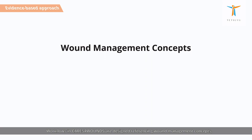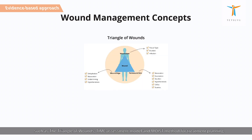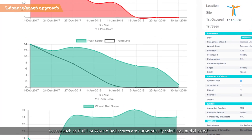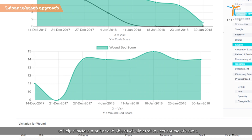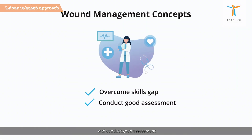Workflows in Cares for Wounds are designed referencing wound management concepts such as the triangle of wounds, time assessment model, and moist method for treatment planning. Scores such as PUSH or Woundbed scores are automatically calculated and charted to help clinicians monitor and objectively determine the next course of action. This allows less experienced clinicians to overcome skills gaps and conduct good assessments.